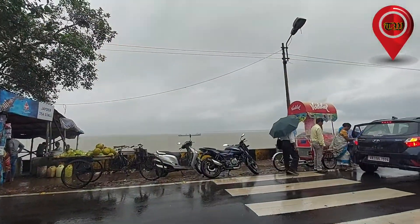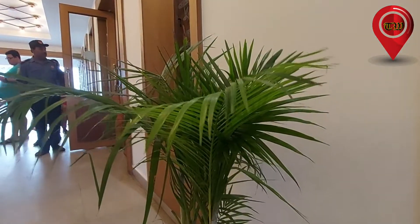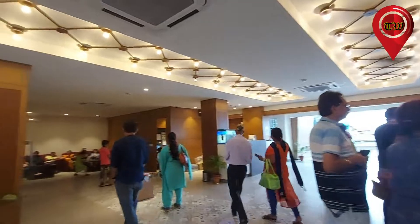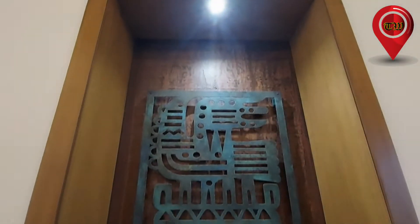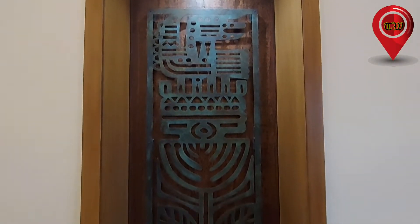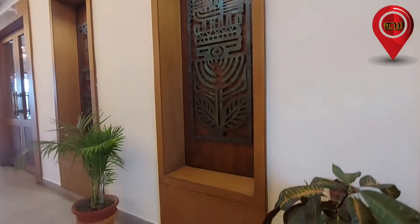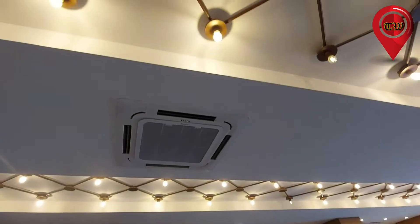This is Hotel Sagarika. We are here at Hotel Sagarika and will be making a meal plan for the next day.